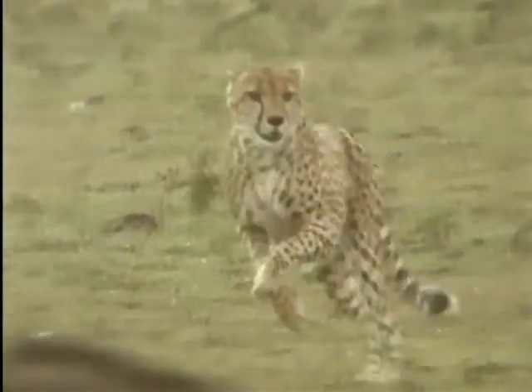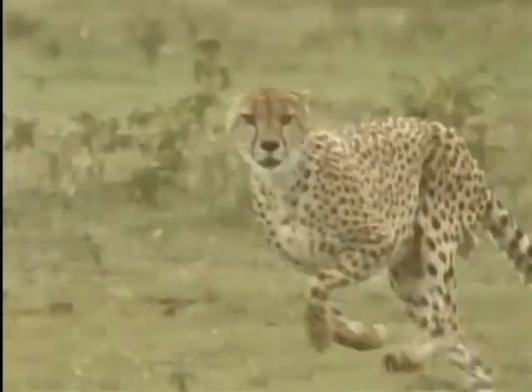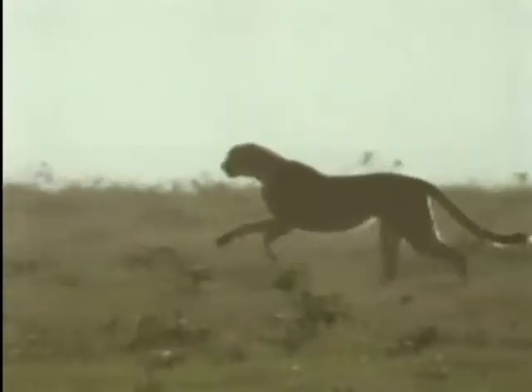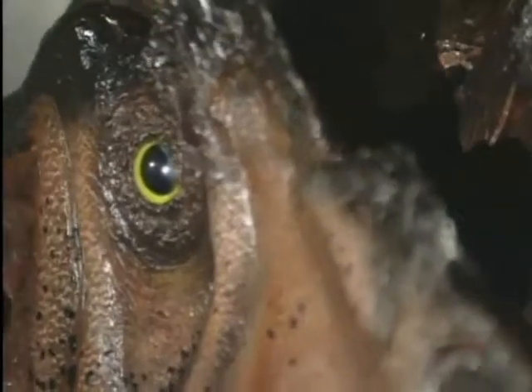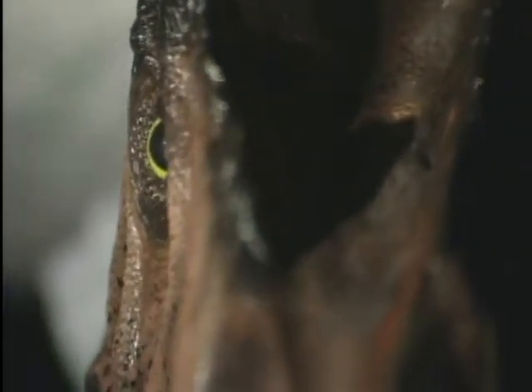Big cats have a wide field of binocular vision — up to 130 degrees. That means they can judge the movement, distance, and speed of animals all around them to a high degree of accuracy. They live in a 3D world. But Acrocanthosaurus had a very narrow field of binocular vision, around 25 degrees.